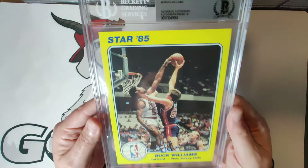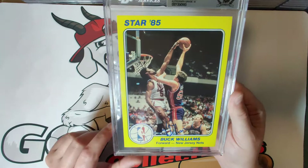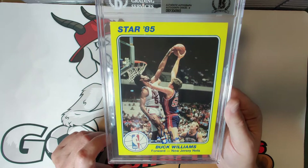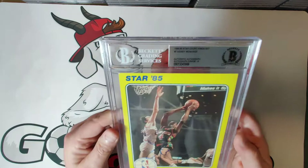Card number six is Buck Williams, again with the blue autograph. He was a pretty solid NBA star — as you can see in the photo, pretty ripped with impressive muscles. He played in the NBA for about 17 years; not a superstar-level player, but very reliable — went out and got your 10 points and 10 rebounds every night. Just a good player in the league.